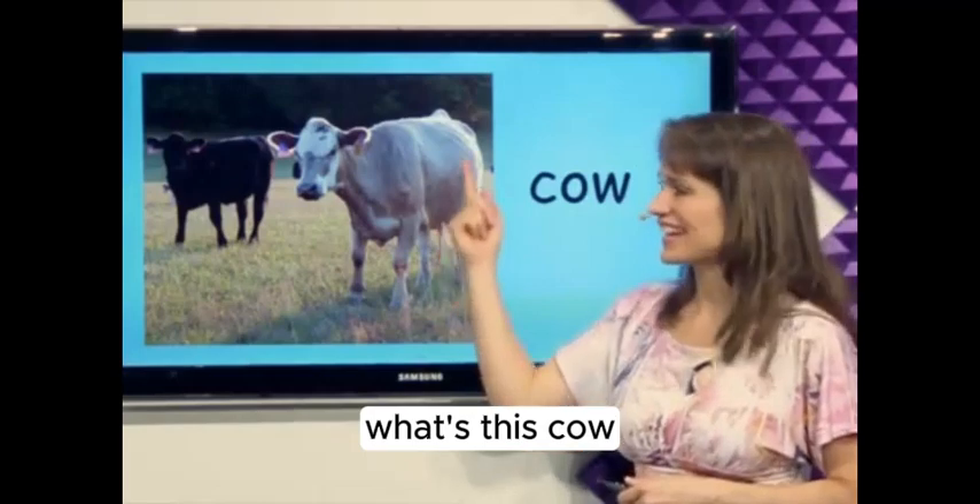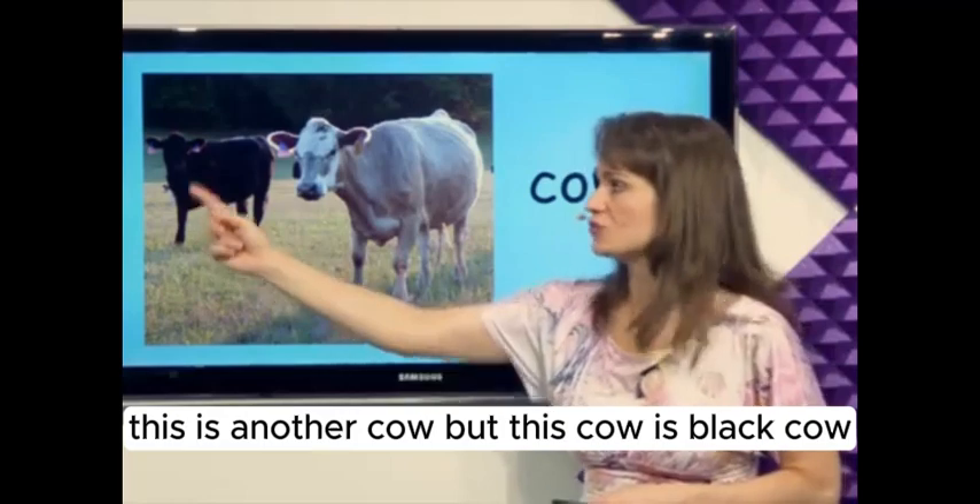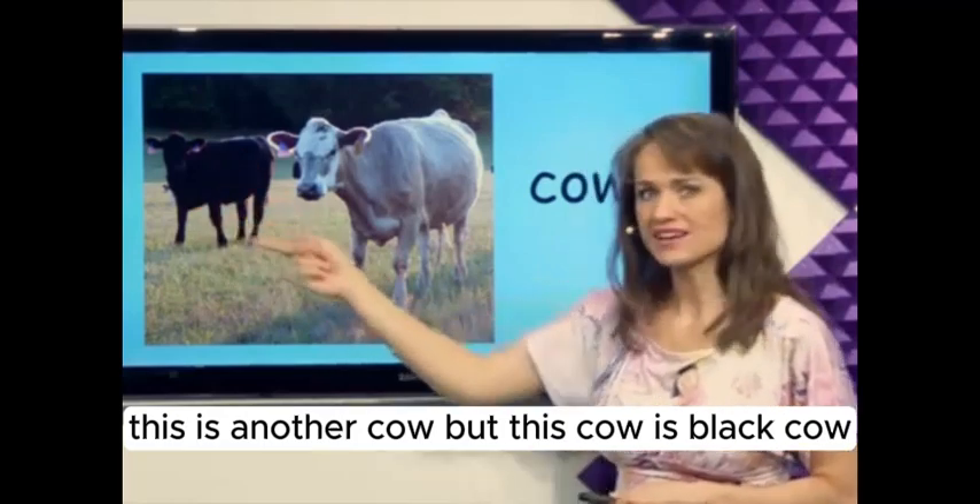What's this? Cow. This cow is white. This is another cow, but this cow is black. Cow.